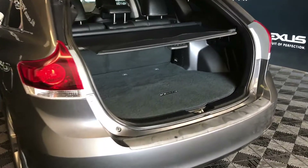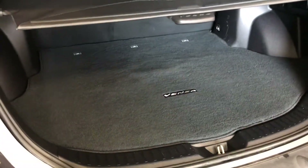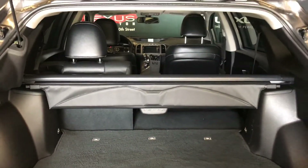Spare tire and jack located underneath the floor, full-length carpet for the trunk area. Cargo cover — this is removable. Cargo tie downs in four corners, levers to fold in the back corresponding seats. Power outlet, trunk lighting, overhead handle, and your automatic close button.